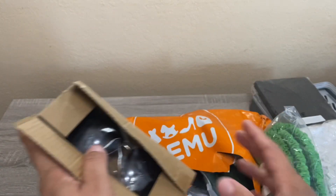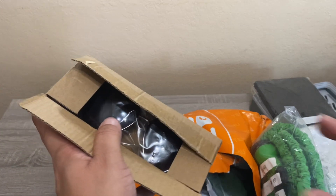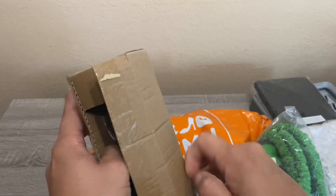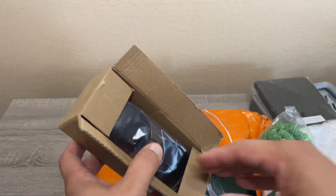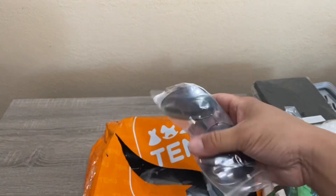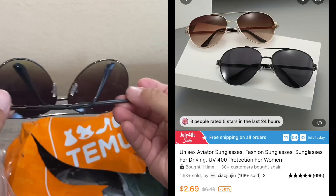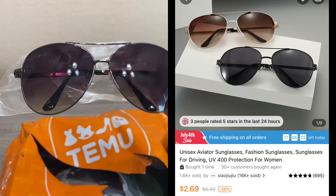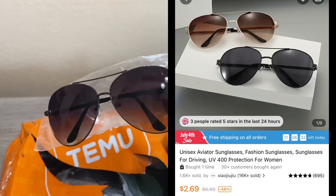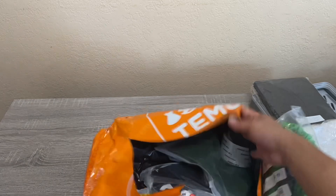The next item was actually free. When I was placing my order it said I had an option for a free item — Temu sometimes sends you free stuff. I scrolled through to find the best value and picked up these simple sunglasses. They retail for about three dollars, so this was a free gift for me.